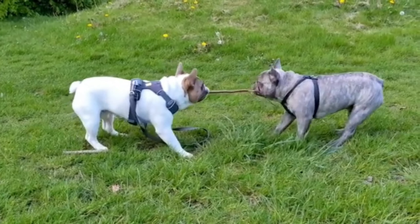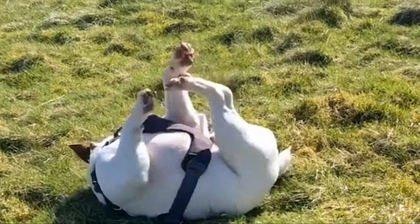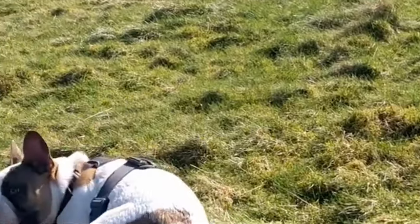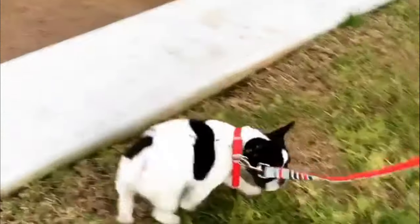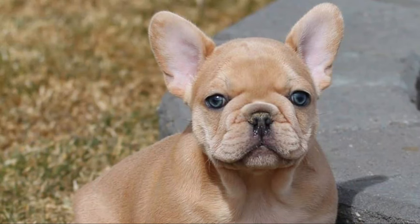Number 5: Pied French Bulldog. A pied French Bulldog is a dog whose coat color is predominantly white with clearly marked patches of a darker color covering parts of the body, head, or both. The shade of the darker colors makes this an acceptable and desirable pattern. In pied French Bulldogs, the patches should be either fawn or brindle.